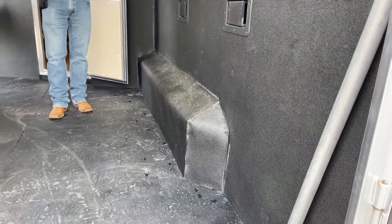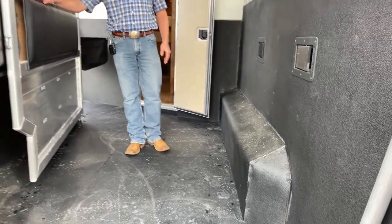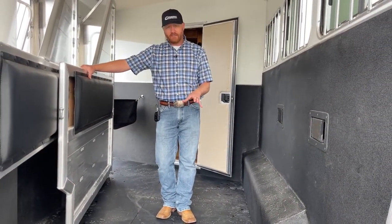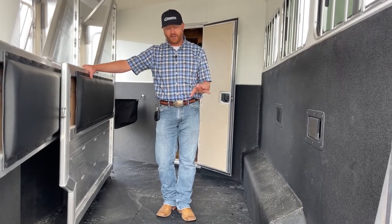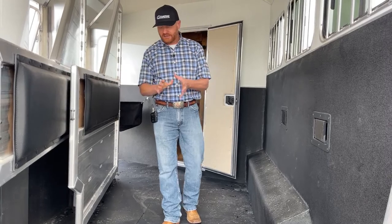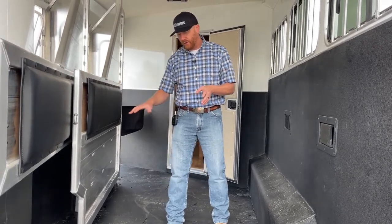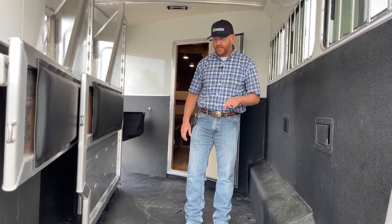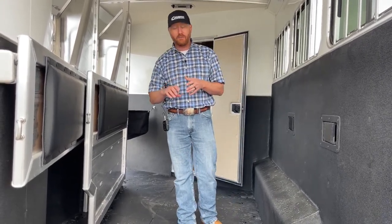Speaking of horses and safety, when we're standing on a Cimarron floor, you're standing on the best floor on the market. This is a 12-inch extruded deck piece that locks in high and low, tongue and groove, but more importantly they're on four-inch centers. Picture the hoof size of a horse standing on this floor — they're always standing on support. Whether you turn your foot sideways or lengthwise, you're standing on that support beam.